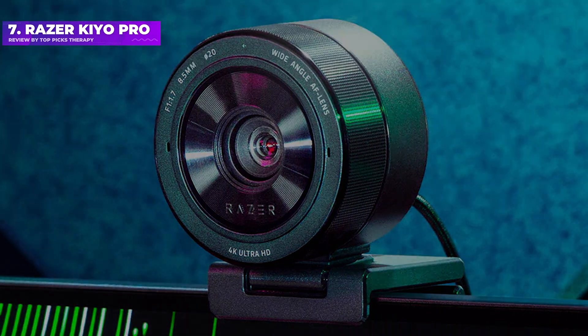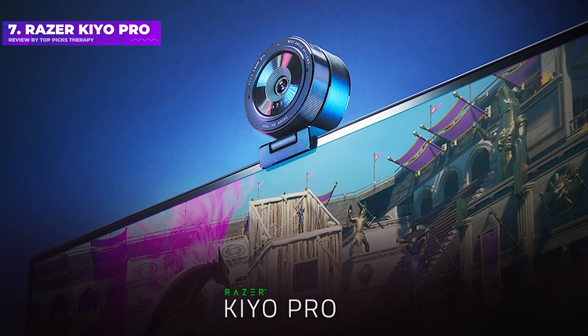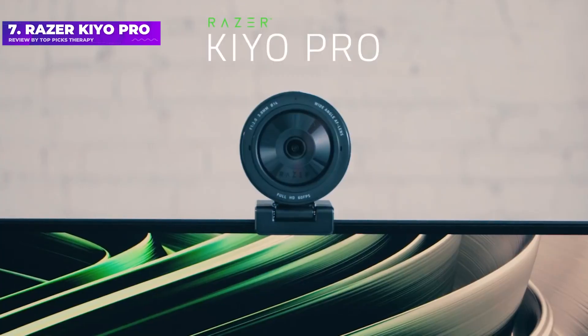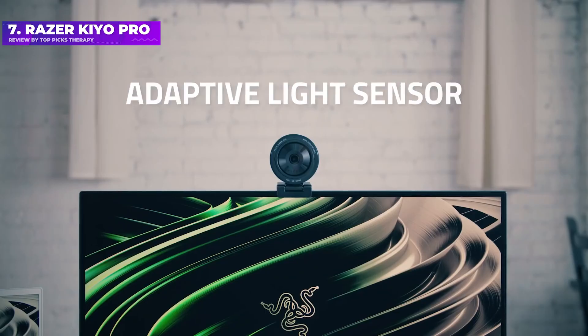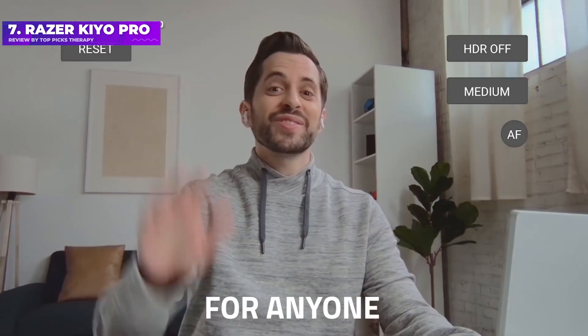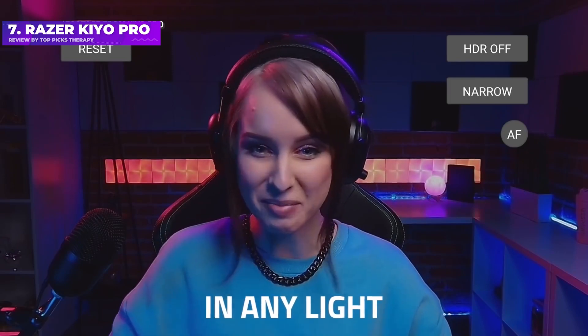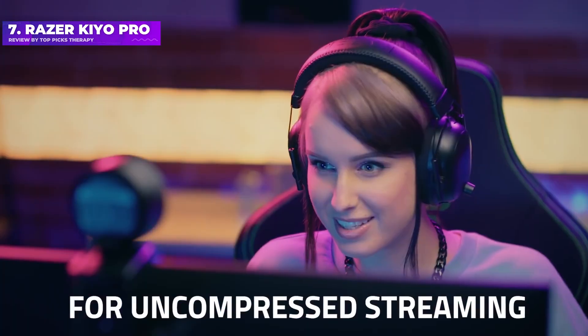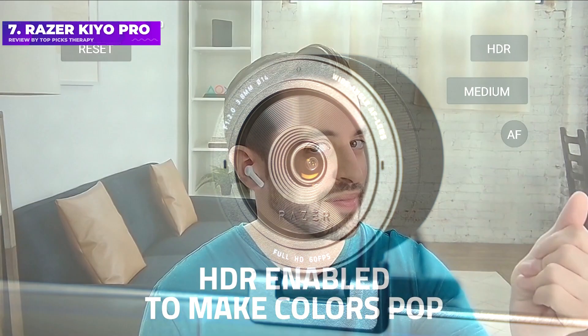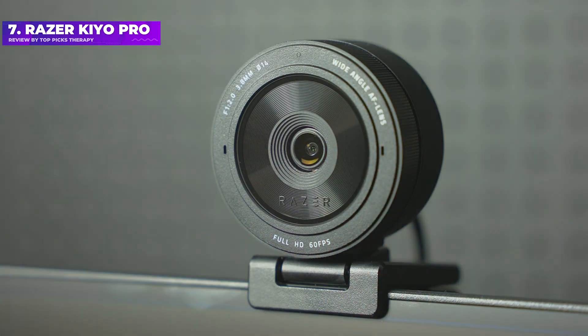Number 7: Razer Kiyo Pro. The Razer Kiyo Pro is Razer's 2021 update to the Razer Kiyo, and it adds plenty of new features that will be very helpful for content creators and amateur filmmakers alike. These include HDR recording, the ability to capture footage at 1080p 60fps, a light sensor that adjusts how much light the webcam captures to make images as flattering as possible regardless of lighting, and a microphone with headset-level audio quality.